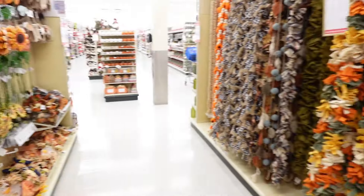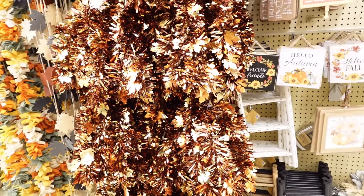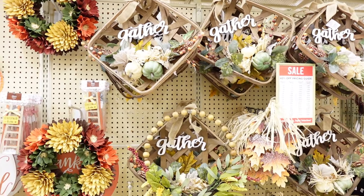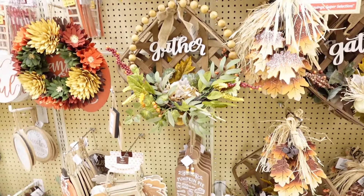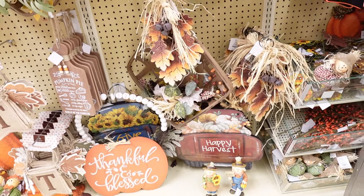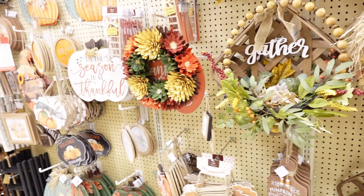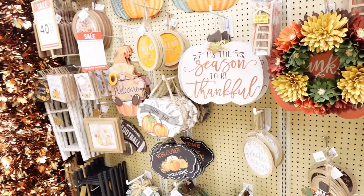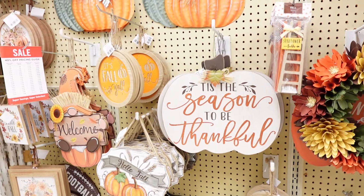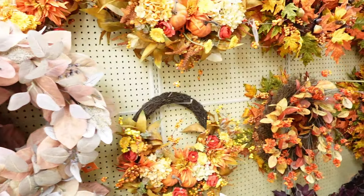Lots of garland — it says 'Gather, Gather,' 'Thankful and Blessed,' 'Happy Harvest.' Lots of decorations. The ones for the door and the ones for the yard are separate. 'Tis the Season to Be Thankful.'